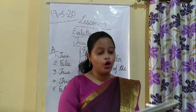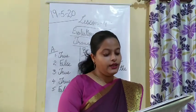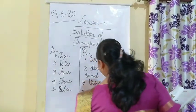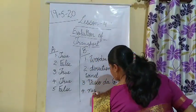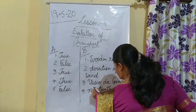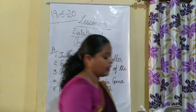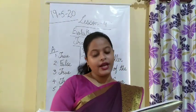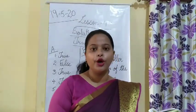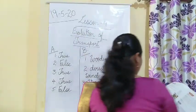Fourth: the first electric train ran in the late dash century — answer is 19th century. Fifth: the Suez Canal and the dash canal reduced the travel time between Europe and Asia — answer is the Panama Canal.